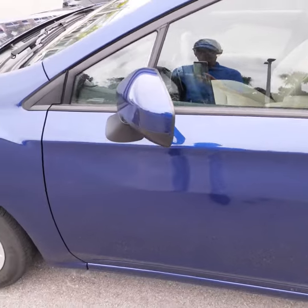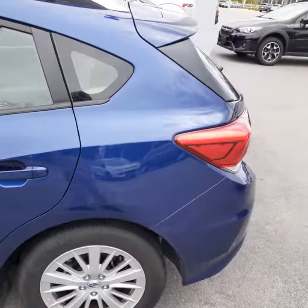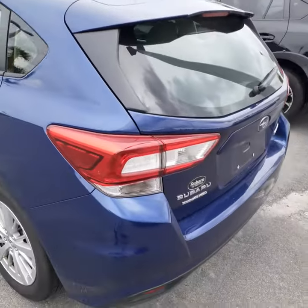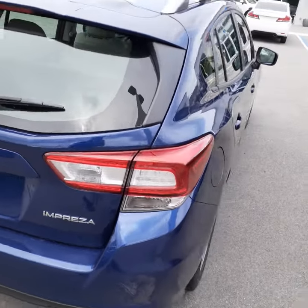This car has not been detailed yet because it was a recent trade-in. And it is certified, which means we add an additional two years, up to 40,000 miles, of powertrain warranty on this car.